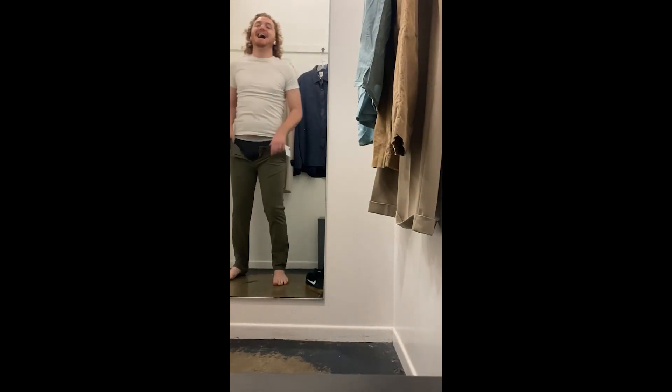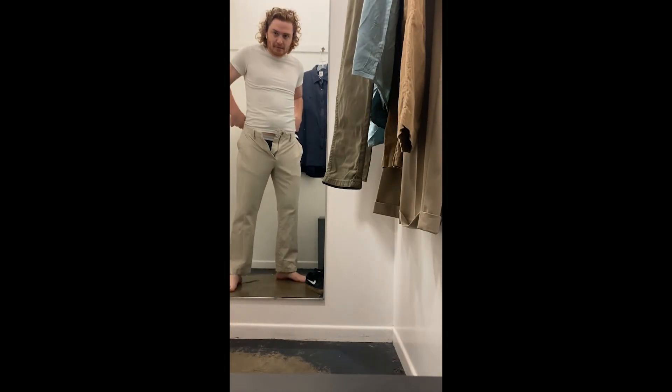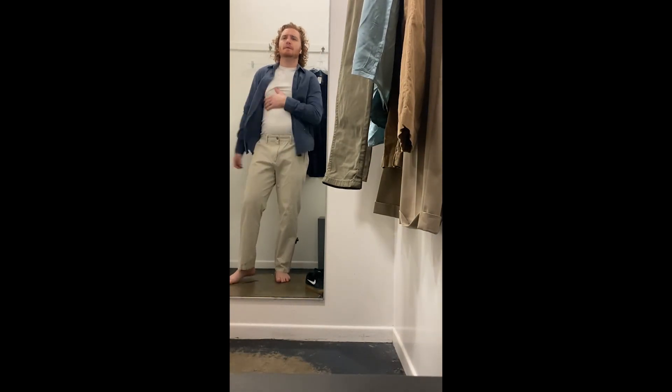Couldn't even get these on. Pants days are tough — you have to just commit. But look at that poor donk! So we're doing a little time lapse here, just trying stuff on. I do not like skinny tapered pants anymore. These actually wind up being a buy — they're a little bit too big, but I like them.